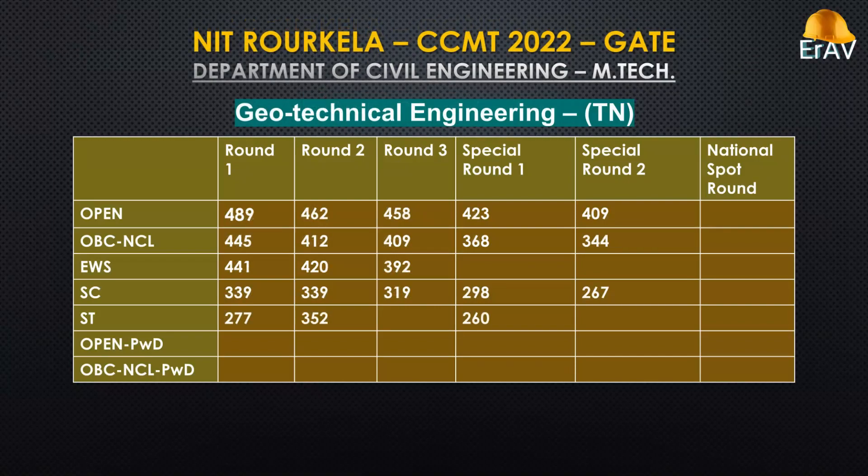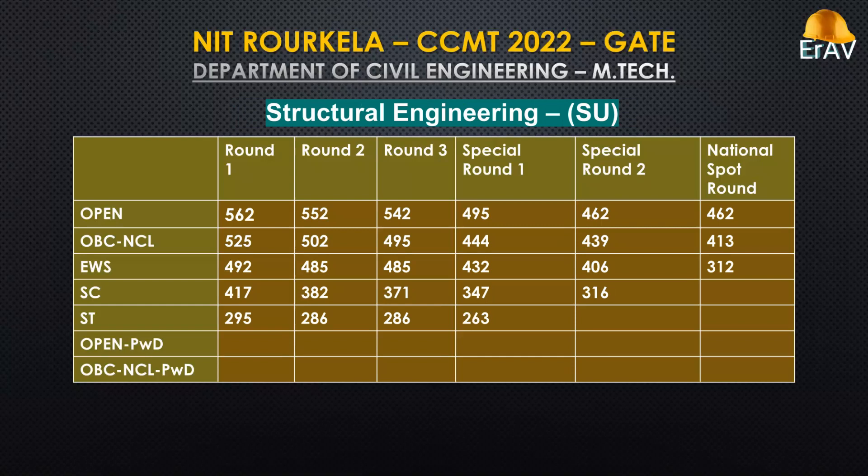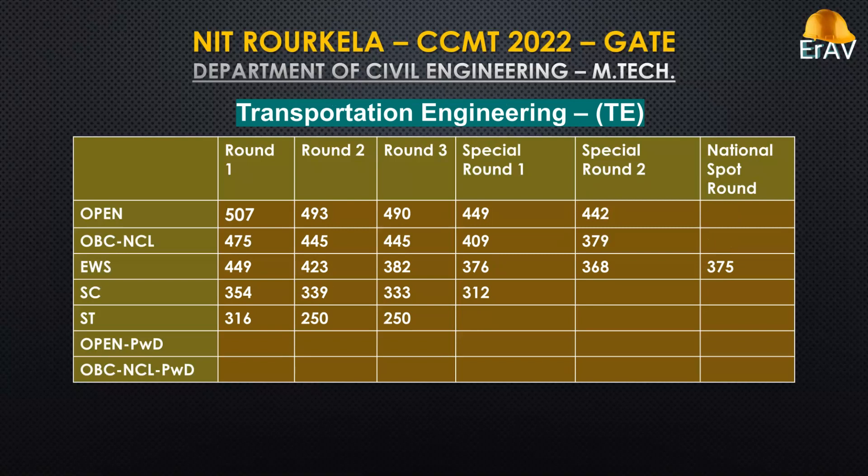Geotechnical Engineering. Structural Engineering. Transportation Engineering.